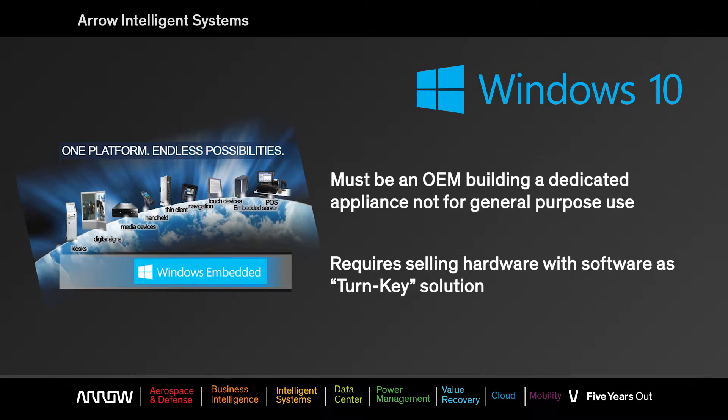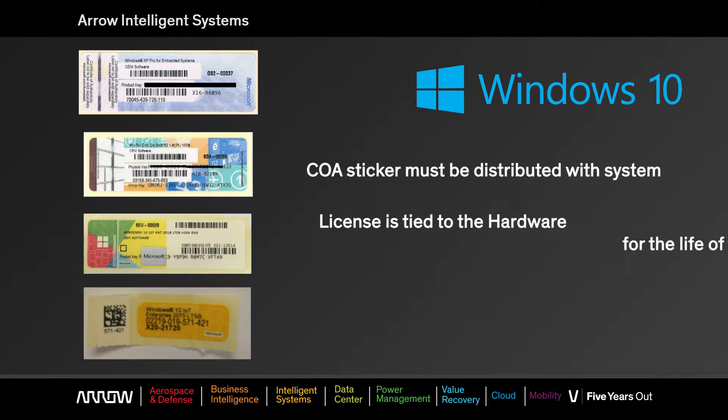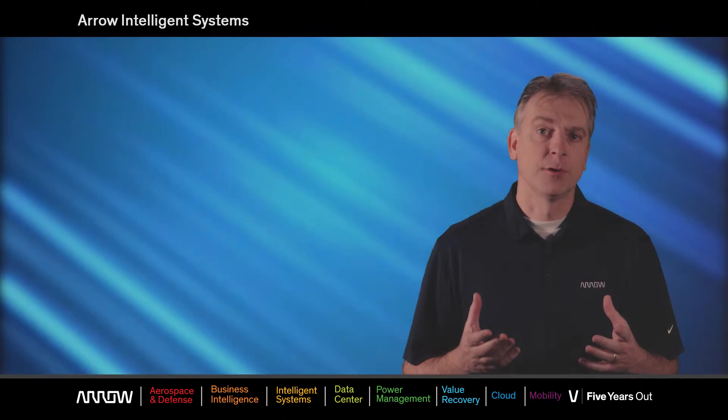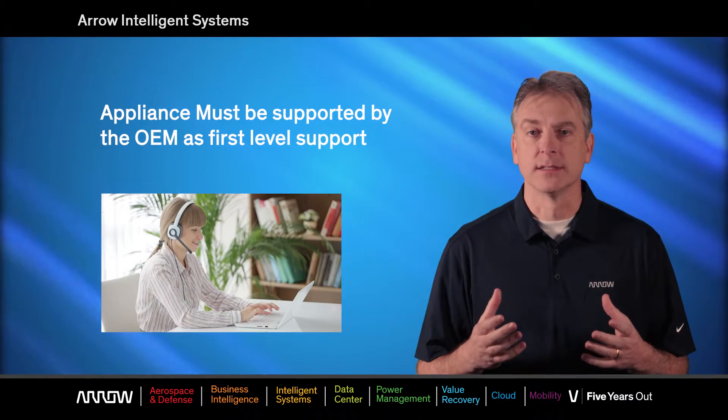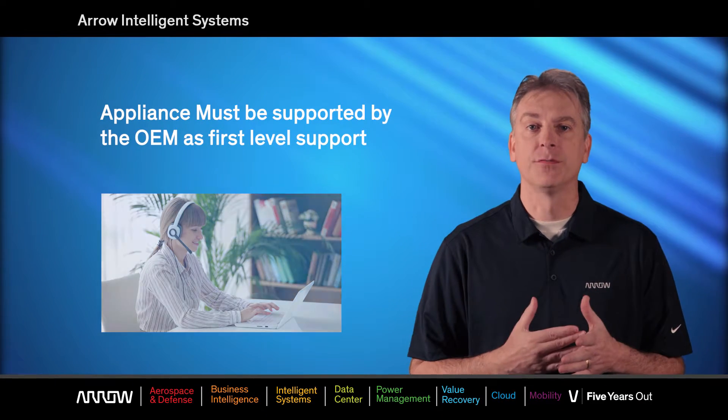When you purchase a product through the Embedded Program, you're going to get a COA sticker, which is a Certificate of Authenticity. It is your license for your system, and you will place it on each system before you ship it out. You also have to agree to become the support of the appliance. So as the OEM, if the end user has a problem, they're going to contact you first, rather than calling Microsoft.